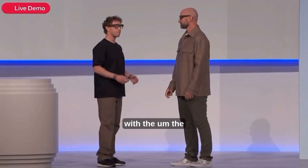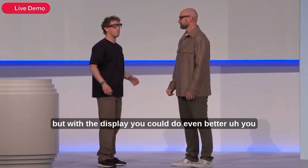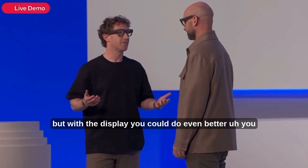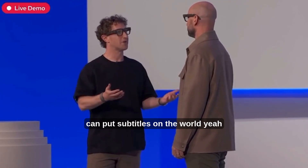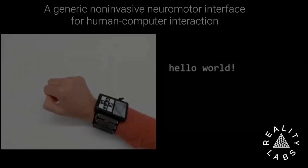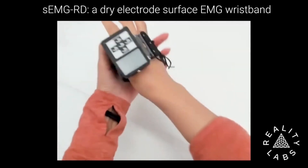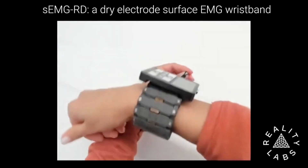With the Ray-Ban Metas, you'll be able to turn up the volume on a friend. But with the display, you could do even better — you can put subtitles on the world. Researchers at Meta AI just unveiled a generic non-invasive neuromotor interface that lets you interact with computers using surface electromyography.